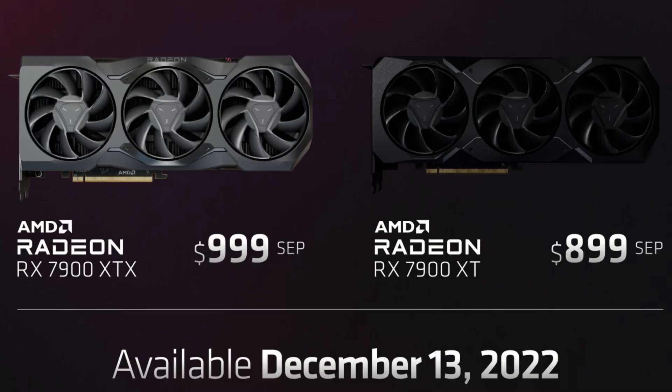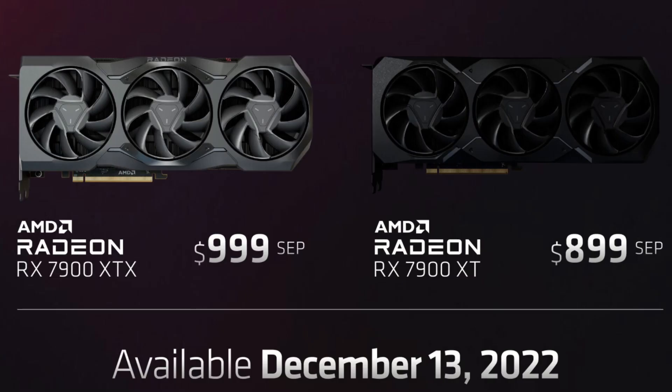One of the biggest takeaways is the price. For $899, you get the RX 7900 XT, which will go against the $1,199 Nvidia RTX 4080. And for $999, the RX 7900 XTX, which will go up against the $1,600 RTX 4090. Now, that's a huge price reduction.